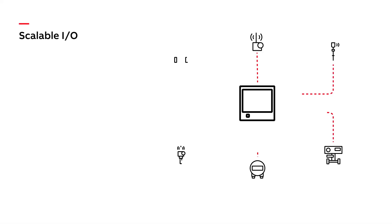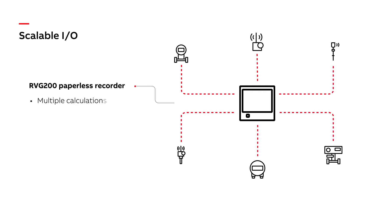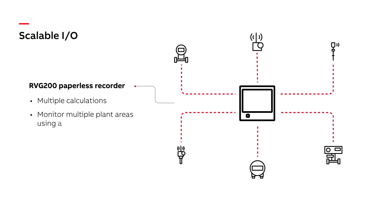The RVG200's scalable I/O makes it possible to perform multiple calculations and monitor multiple plant areas using one single instrument.